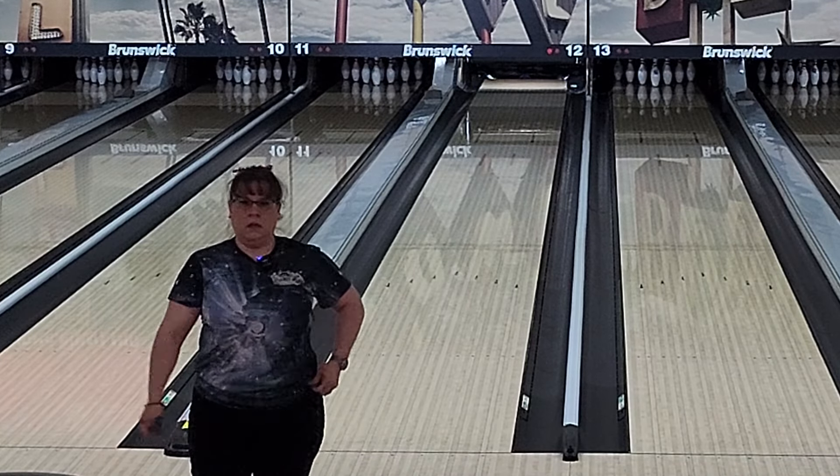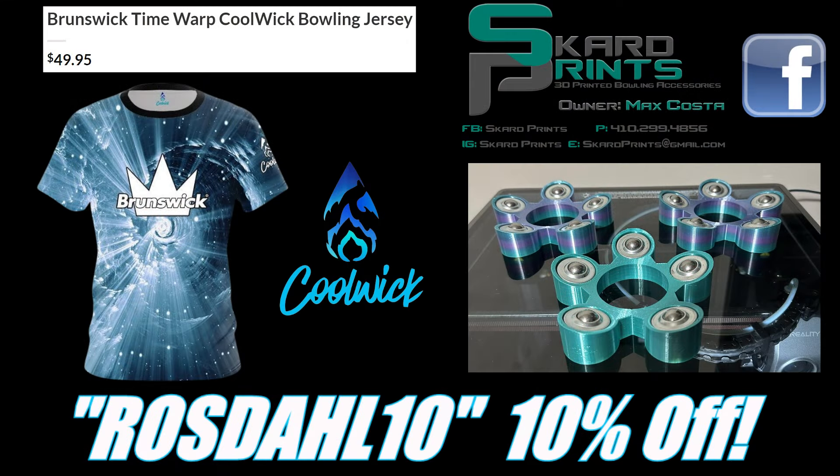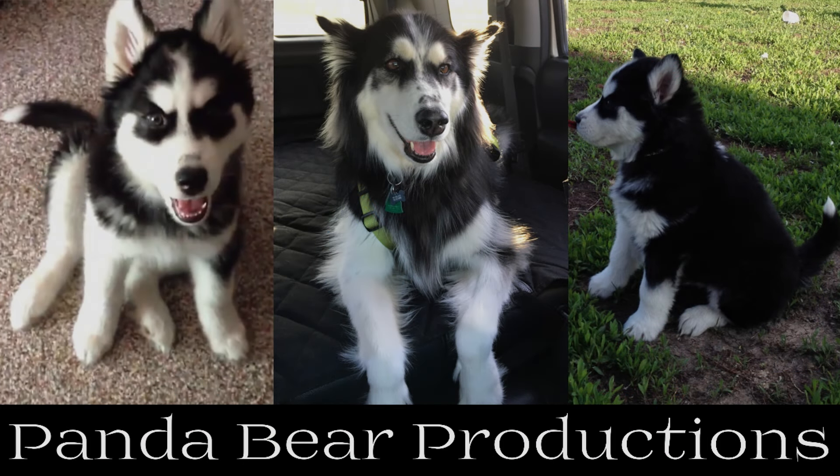Once again, the Mesmerize releases on August 15th. Don't forget to check out the description for all the codes and links, and make sure RosedAll10 gets entered at checkout at Coolwick to knock 10% off. This video was brought to you by Panda Bear Productions. Thanks for watching, and may the strikes be with you.